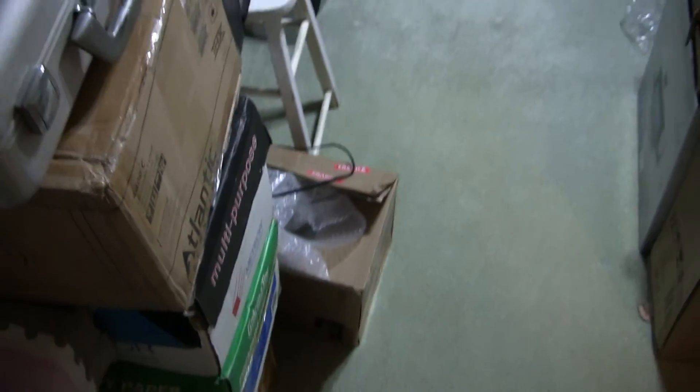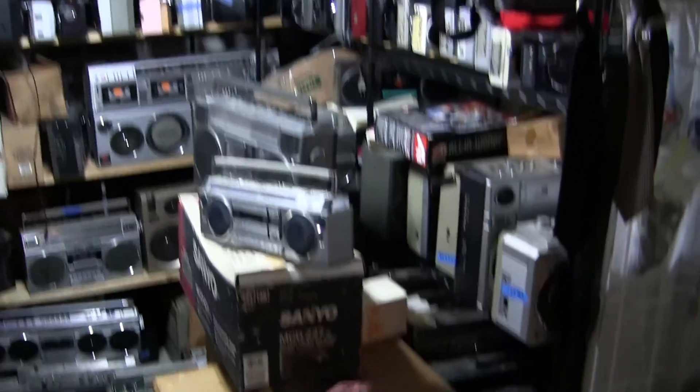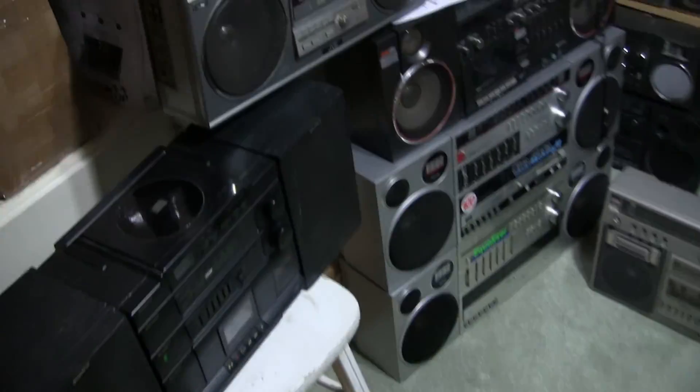Now here is the radio room — I'll just give a quick look around.